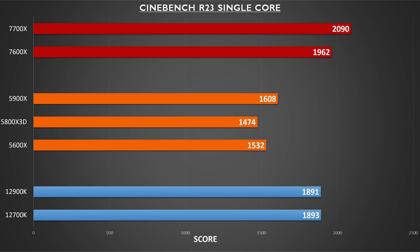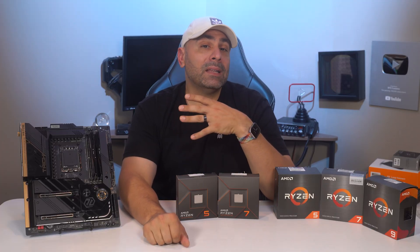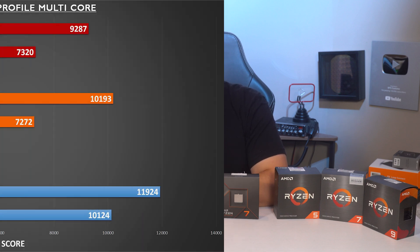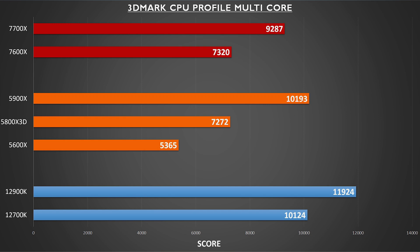The 7900X and 7950X are expected to exceed this single-core performance, but for that I'll just have to wait and see. Now let's circle back and see how that lead in single-core translates to multi-core muscle. The 7600X and 7700X do fairly well here, holding their own against much more powerful processors in the 5800X 3D and 5900X.